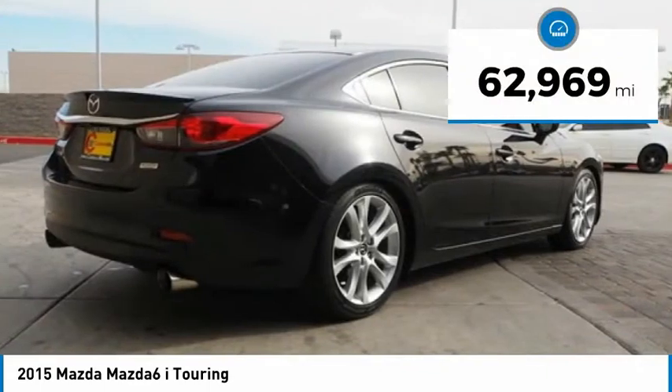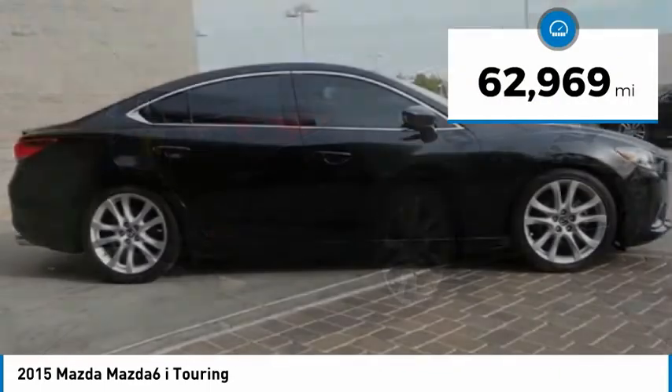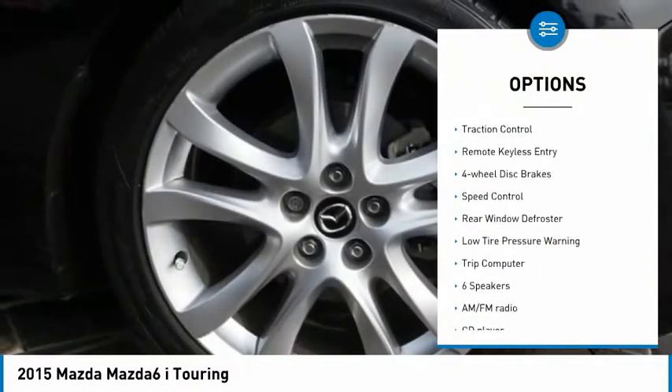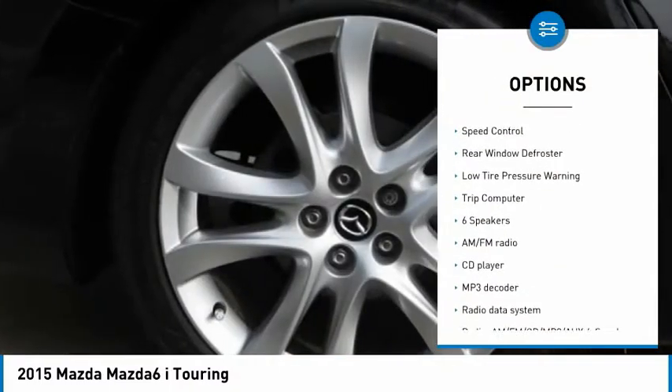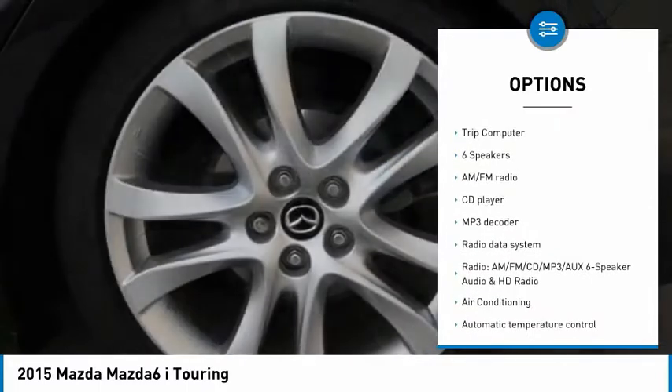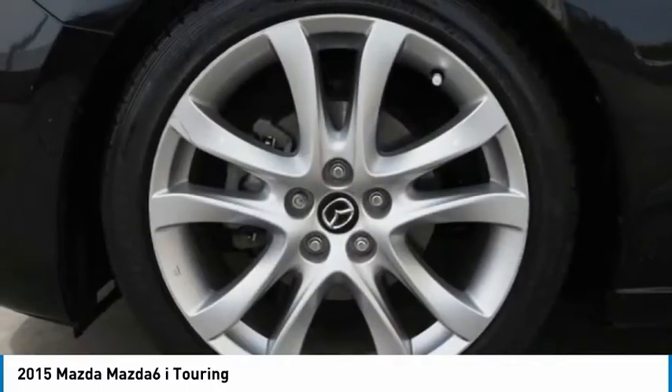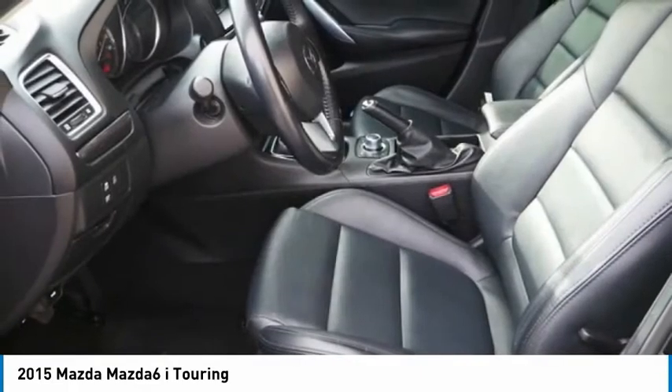This vehicle has less than 65,000 miles. Here are some of this vehicle's great options: electronic stability control, alloy wheels, brake assist, traction control, remote keyless entry, four-wheel disc brakes, speed control, rear window defroster, low tire pressure warning, trip computer.